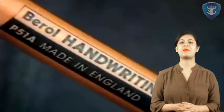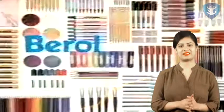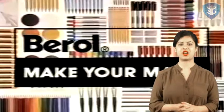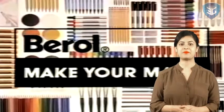So students, we got to know about the various aspects of Birol. We went through the company's history to its present scenario. Hope the information about the company was useful. Have a good day.